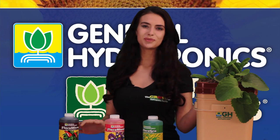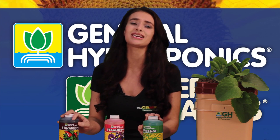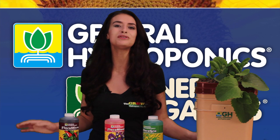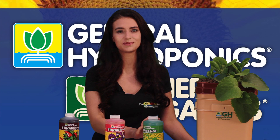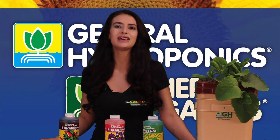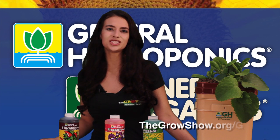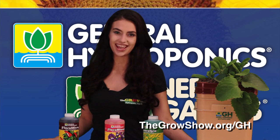General Hydroponics is proud of its tradition of bringing nature and human technology together. Subscribe to the Grow Show YouTube channel for detailed how-to videos on each of these products and updates of new products. To learn which General Hydroponics system program is right for you, give us a call at 734-677-0009 or see our GH products online at thegrowshow.org/gh.